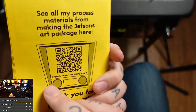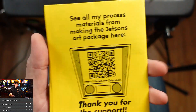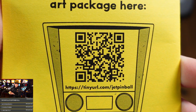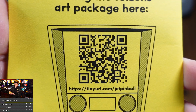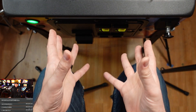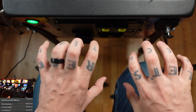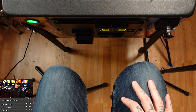'Constructing Comics — see all of my process materials from making the Jetsons art package here.' Scan that QR code, that's for you, internet. All right, let's get to the pièce de résistance — the book. Look at these old hands, man, I'm getting old. Oh my back, I should have taken some ibuprofen.